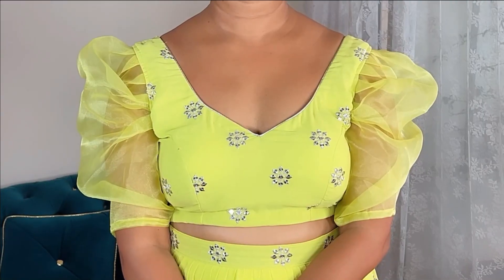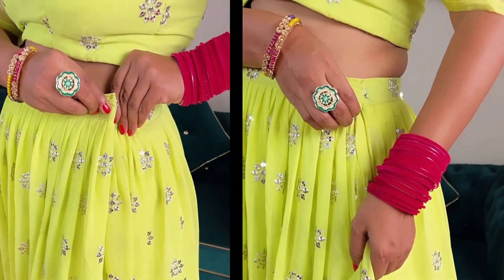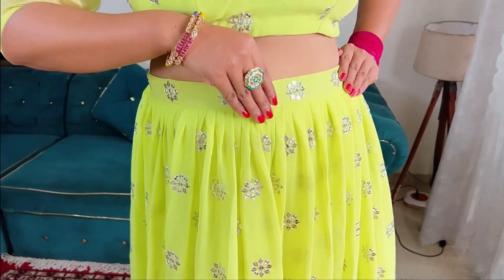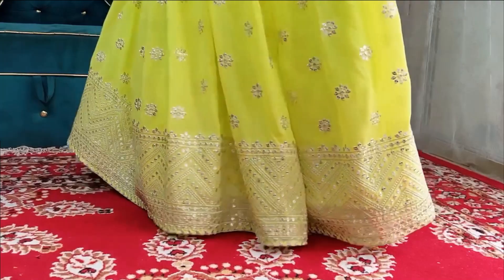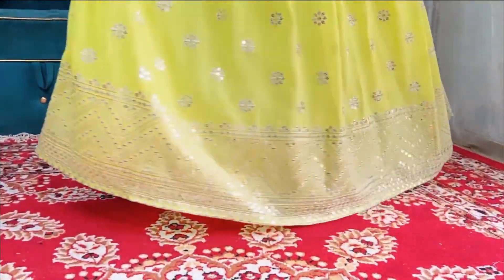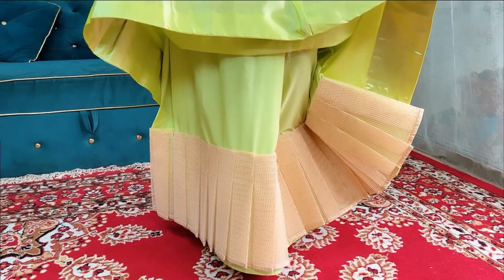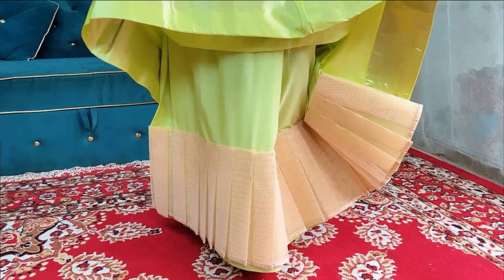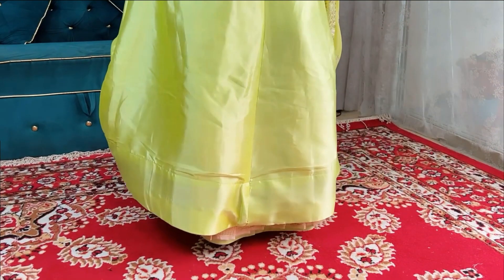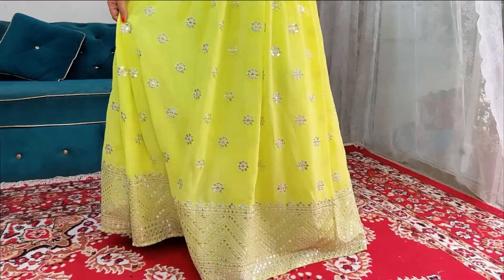I ordered this one from Amazon without actually expecting much but was totally stunned upon receiving it. The border, the color, the fabric — everything is just so perfect. This is a three-piece outfit and the main material is pure Georgette. The skirt has three layers to hold its shape: the first layer is can-can, the second layer is a silken material, and finally the main embroidered layer on the surface.